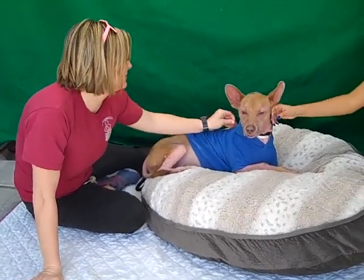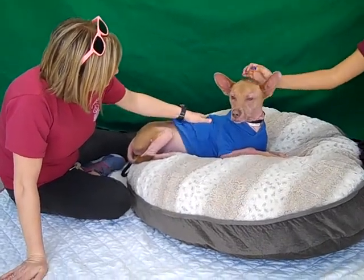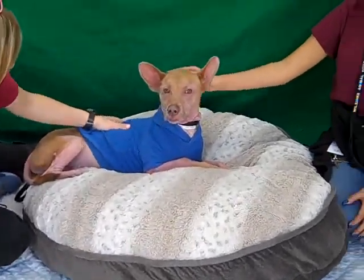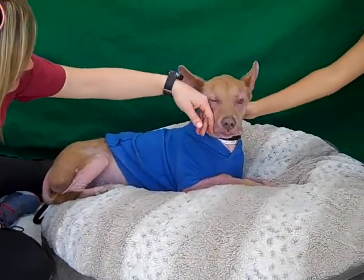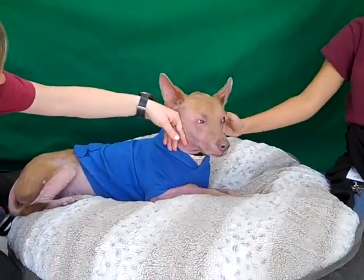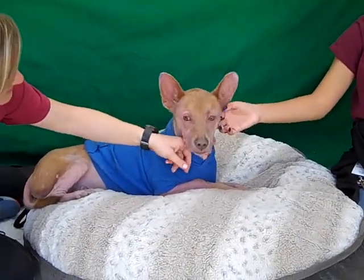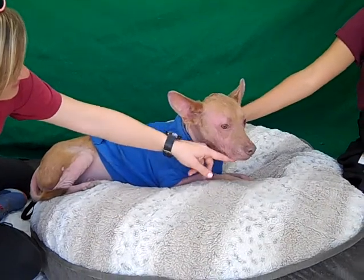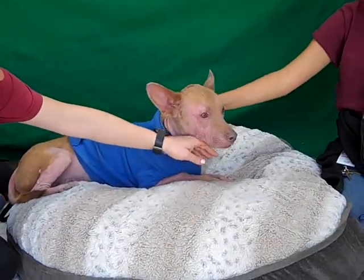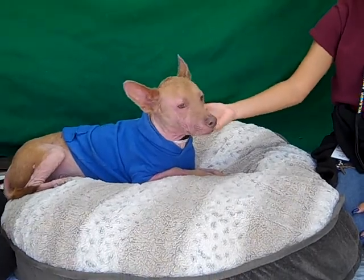His ID number here at the shelter is A525-0716. Come on down and meet him, because I think that once he gets out of the shelter and is in a situation where he feels safe, he is going to really bond with whoever gets him. I think he's going to be a really amazing one-of-a-kind guy for some lucky adopter. So come on down and meet him.